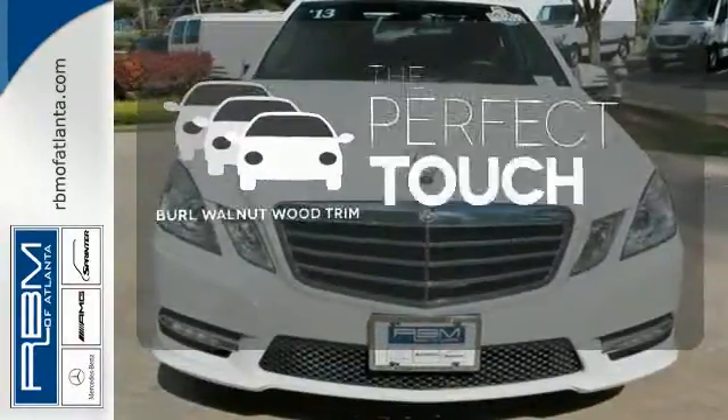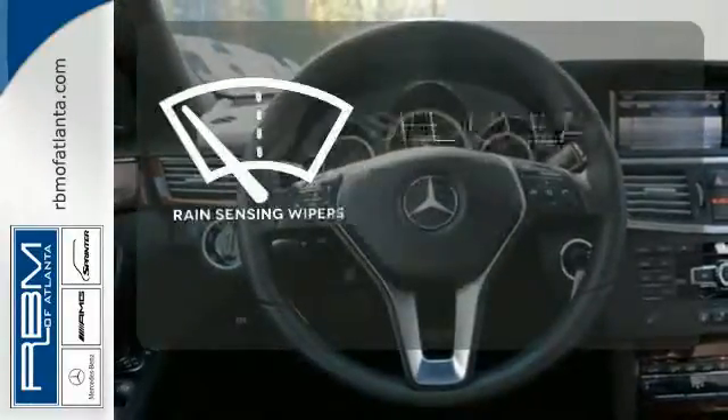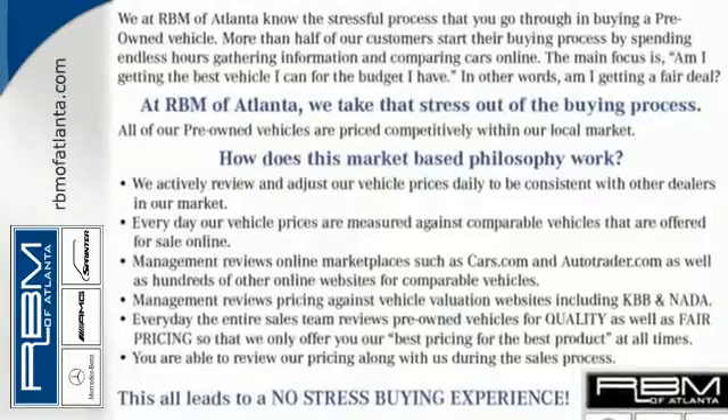The Burl Walnut Wood Trim complements the great-looking interior. The rain-sensing wipers remove rain, snow, or debris automatically. Start driving down the new path to a brighter future in this gorgeous E-Class.